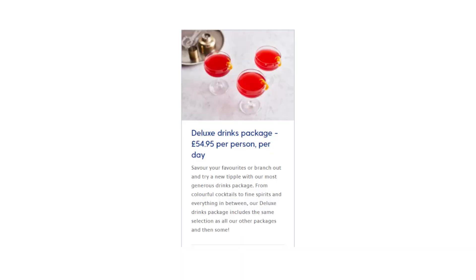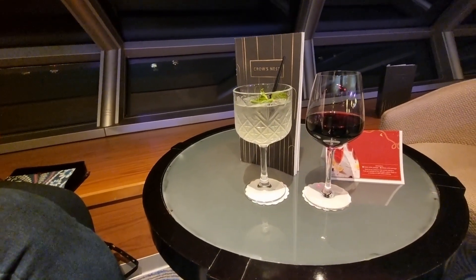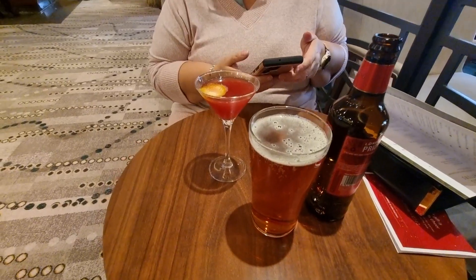On a longer cruise, we would have probably taken the Deluxe package, as the classic selection of beers, wines and cocktails is quite limited. Or maybe gone pay as we go, depending on how this video works out.